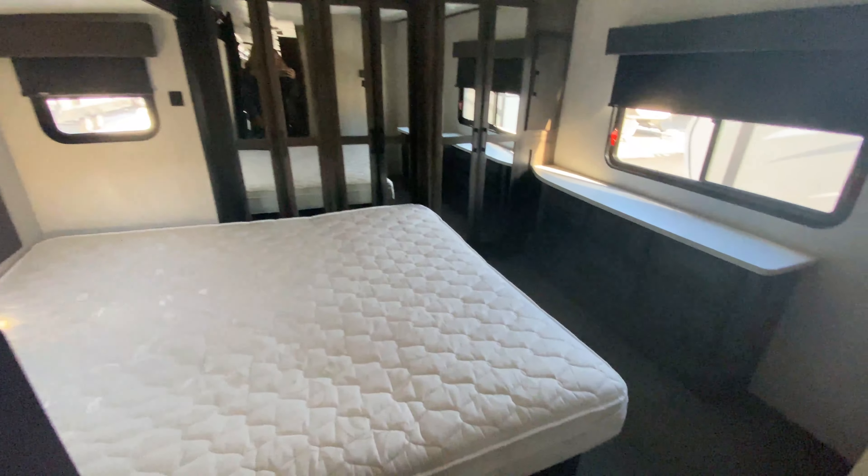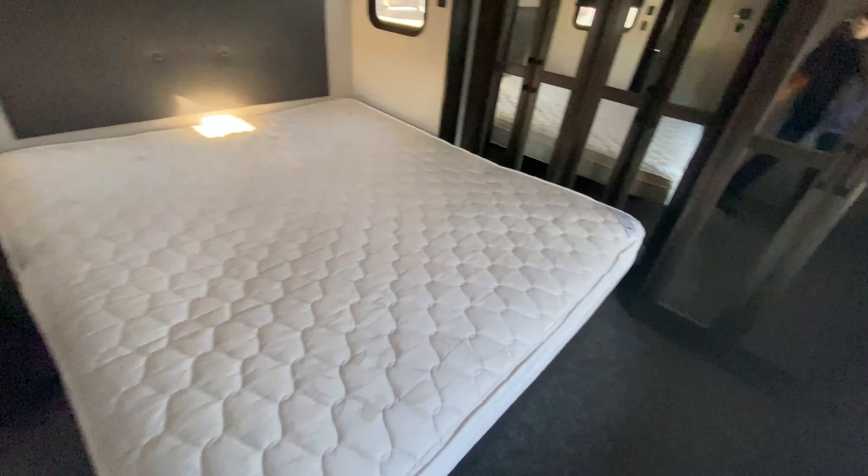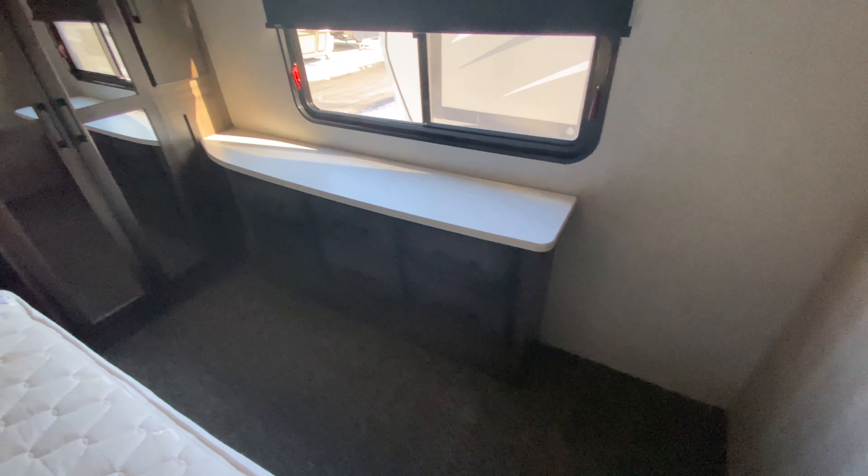Coming into the master bedroom, you have your king-size bed, which is huge. You can lift it up for additional storage underneath. At the foot of the bed is a dresser for all your clothes, and countertop space where you could have a TV if you wanted. Coming towards the front, there's an open closet space where you're prepped for a washer and dryer unit — this is also where they had their TV stored, but you could just use it for closet space. The clothes rack and shelf extend all the way across to the other side of the wardrobe for lots of clothes storage.